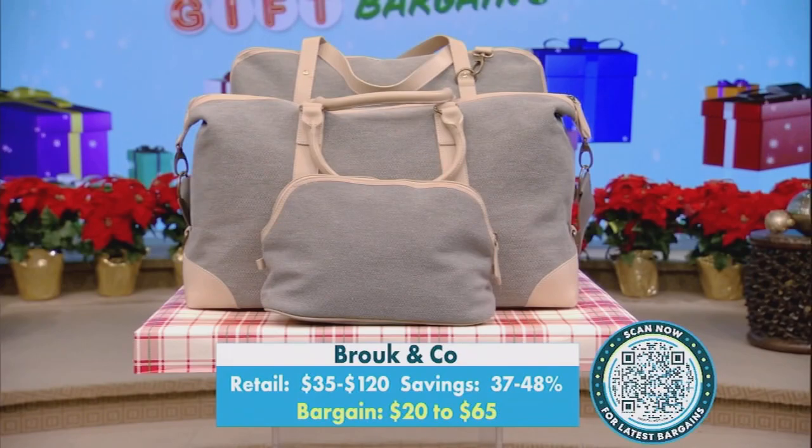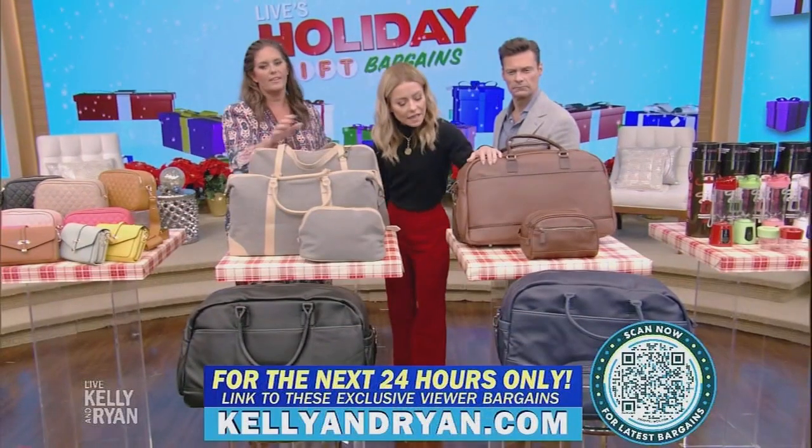It depends on which ones you get and what style. Vegan leather in the front — I'm a huge fan of the canvas.